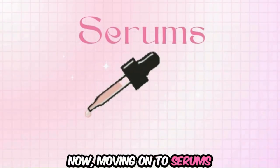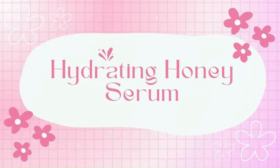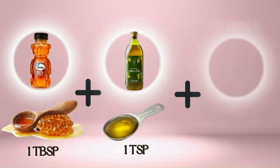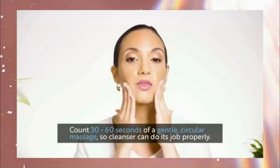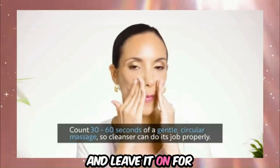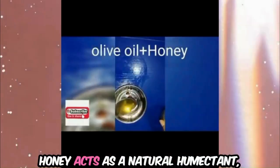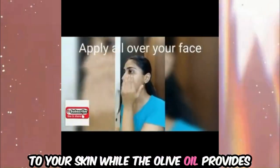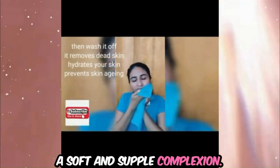Now, moving on to serums. For dry and sensitive skin, try the Hydrating Honey Serum. Combine one tablespoon of honey with one teaspoon of olive oil in a small bowl. If available, add one teaspoon of aloe vera and stir until well combined. Apply the mixture to your face and leave it on for 15 to 20 minutes before rinsing off with warm water. Honey acts as a natural humectant, drawing moisture to your skin, while the olive oil provides additional hydration, making this serum perfect for maintaining a soft and supple complexion.